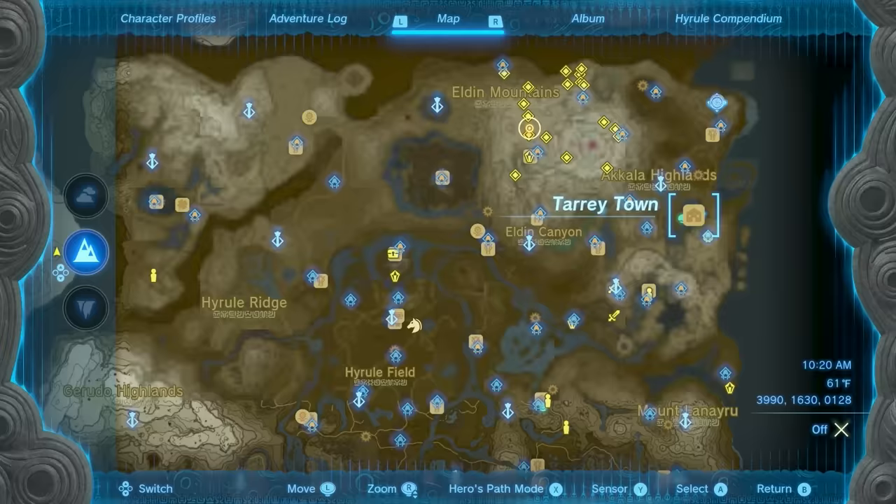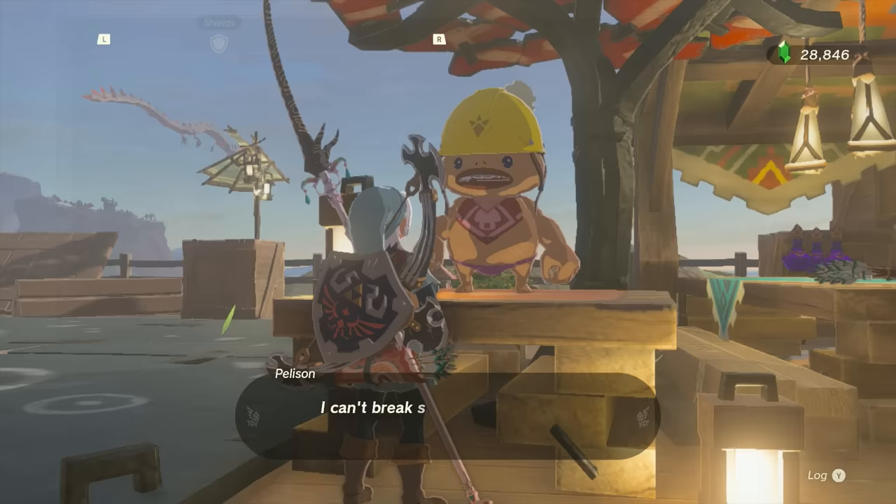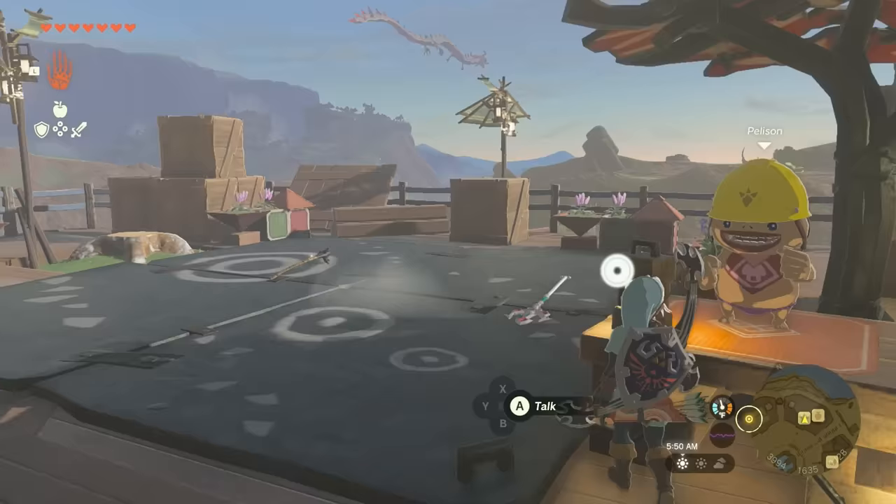First, if you don't want to lose the fuse material on the Trident, take it to the Break-Apart Shop in Tarrytown and have it broken apart for 20 rupees. Next, grab the unfused Trident along with any unfused non-legendary weapon, such as a stick, and bring them to a Rock Octorok.